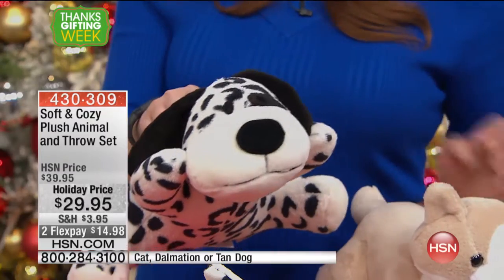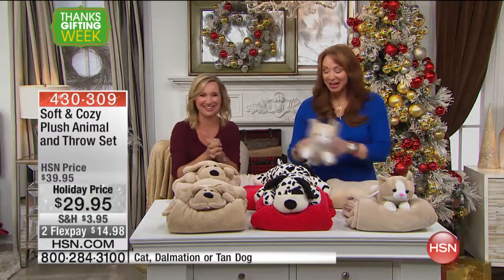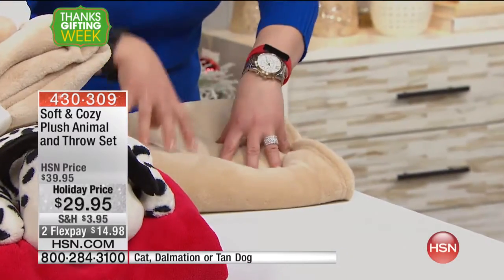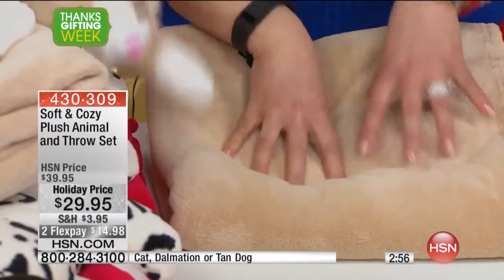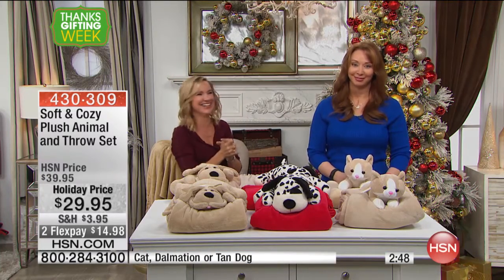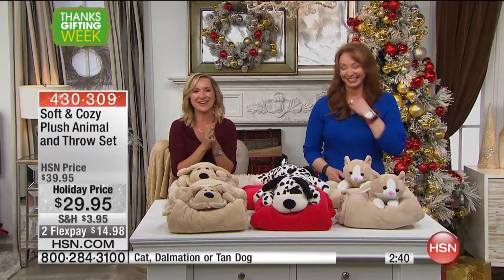The show has officially gone to the dogs! It wouldn't be a show if the kitty didn't come out. You know I love doing the kitty cat. Here's the soft and cozy kitty cat. The crowds are gathering in the studio — please make her stop! Oh my gosh.